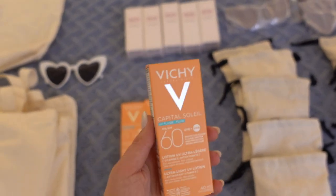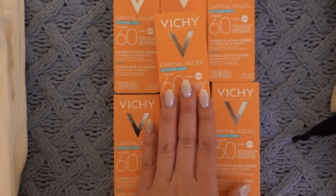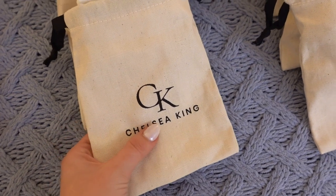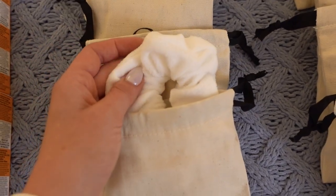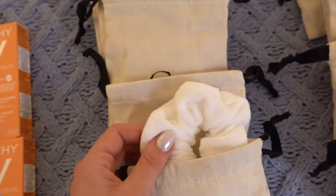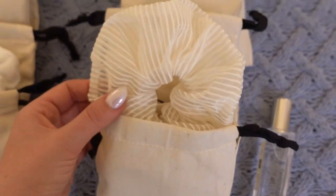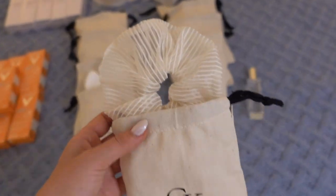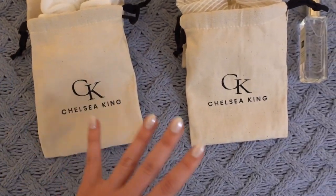Vichy Laboratories sent these which is so, so kind and they even sent a note saying have such a fun time at the bachelorette. We're going to need sunscreen and this will be perfect because it is face sunscreen and SPF 60. Next up, if you have never heard of Chelsea King before, this is your true education — these are my absolute favorite scrunchies of all time. Emily, who is the creator of Chelsea King, sent me five of the Terry Towel scrunchies because Russell isn't going to need one — Russell is my man of honor. This is the original one I pitched, it's a bit more fancy and so beautiful and bridal.